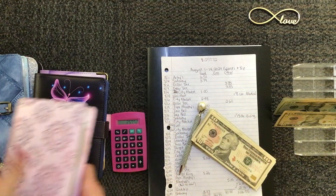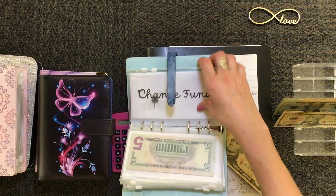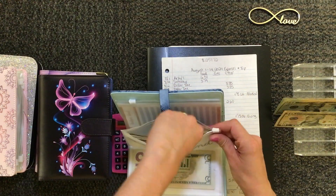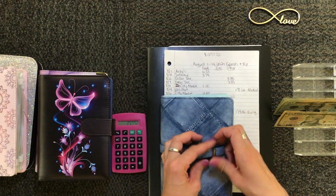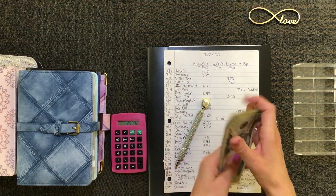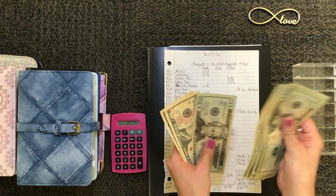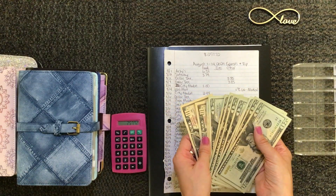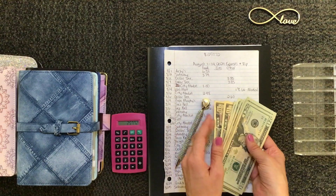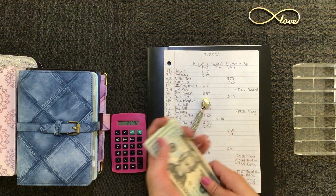That $40 goes back into my change fund for the next unstuffing session. Counting what's left — about $82, then another $82, then $60 — so I am well over what I actually need to take back to the bank. That's just because of how I rounded, but that's fine. It gives me a little bit of buffer in the account I use to pay the credit cards.